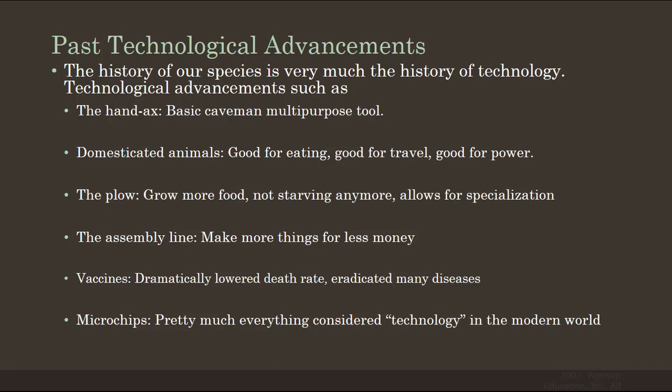The assembly line was a massive piece of technological advancement. We were able to make more things for less money. Not everyone in our society had to dedicate part of their time to making clothes, or nails, or tools, or everything. We could just go to the store and buy it. That's what the assembly line did.